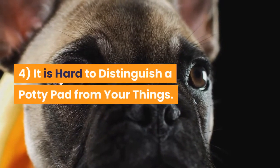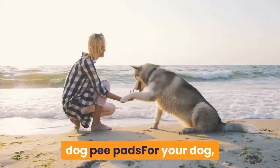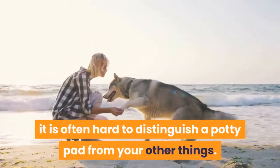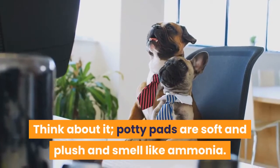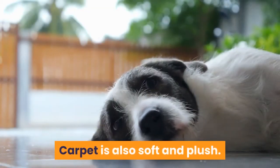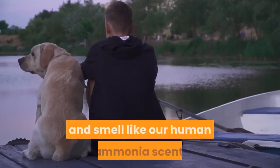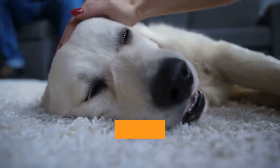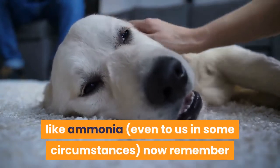Reason 4: It is hard to distinguish a potty pad from your things. Potty pads are soft and plush and smell like ammonia. Carpet is also soft and plush. Bathroom rugs are also plush and soft and smell like our human ammonia scent. Human sweat and urine often smells like ammonia, even to us in some circumstances.